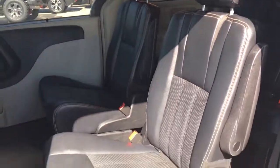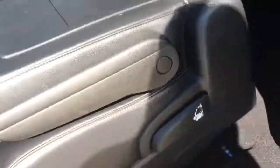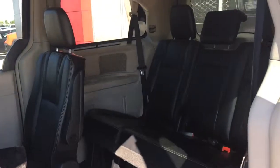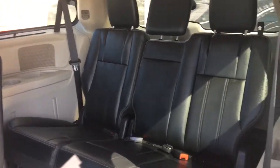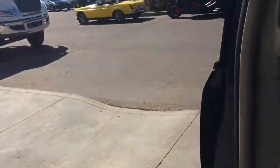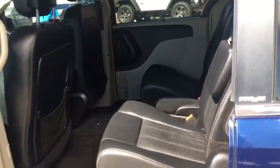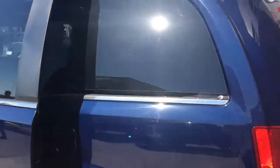To get into the third row seating you can either climb around through the middle, or there is a little lever on the side — simply pull it and the seat will flip up, giving you three more seats in the back with cup holders on either side. If you want some shade, there are little shade visors you can pull up or put down, and that is throughout the whole vehicle in the back. To put the seat back down, simply push it back into place and it will lock in. To close the door, just pull the handle.